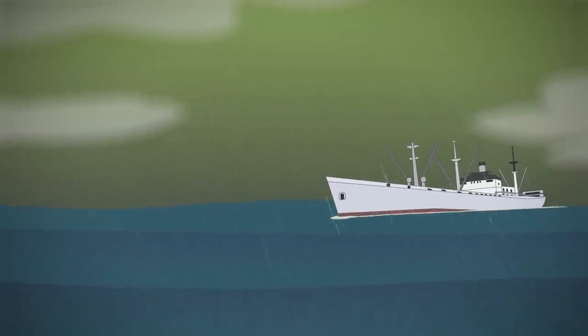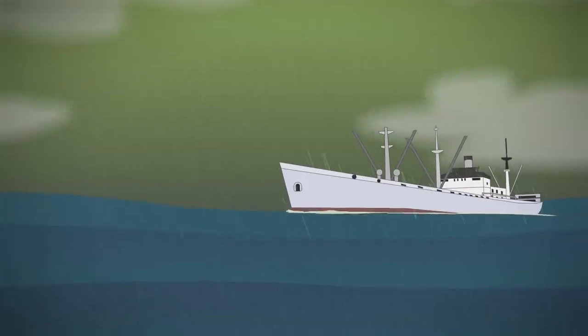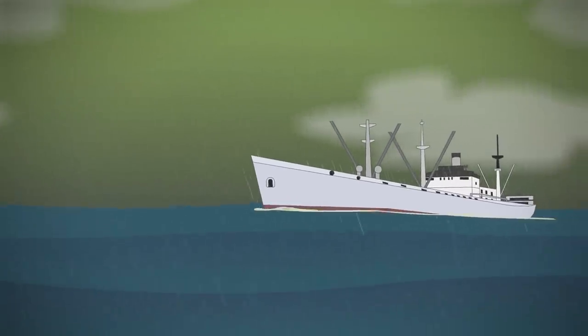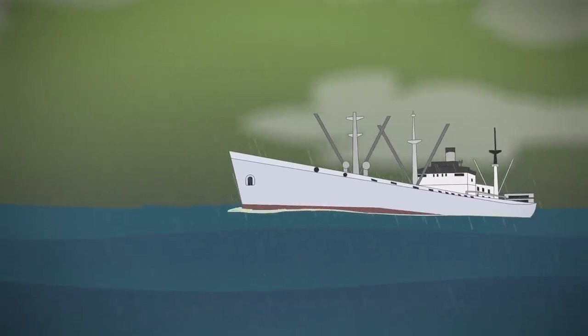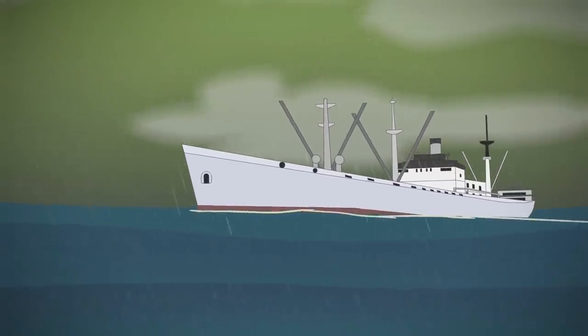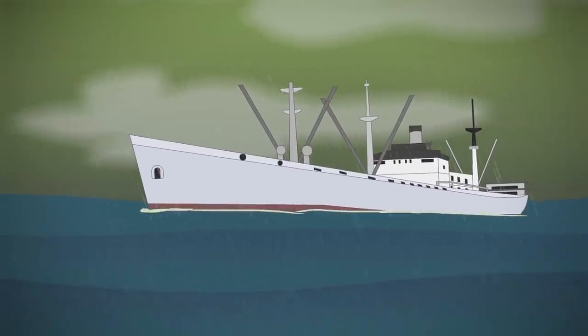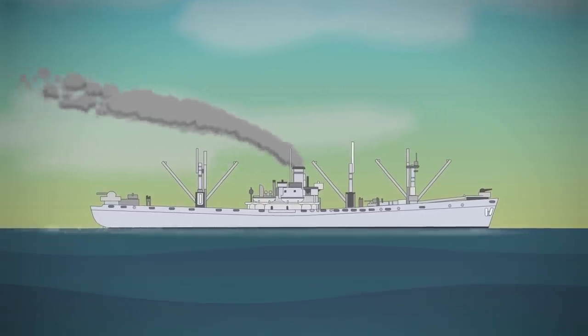The Vigo Hunstein would survive the war, as did, surprisingly, most of her fellow Liberty ships. In fact, just over 10% were actually lost during the war. Of the remaining 2,400, most of them were sold off cheaply to commercial shipping companies. Greek entrepreneurs bought a staggering 526 of them after the war, including the Vigo Hunstein in 1947.